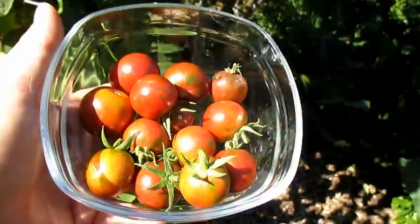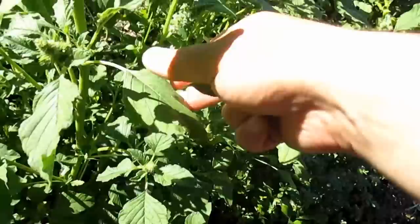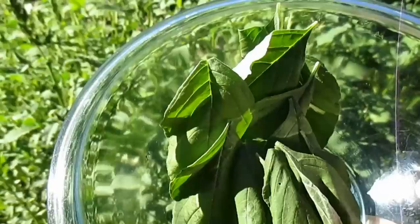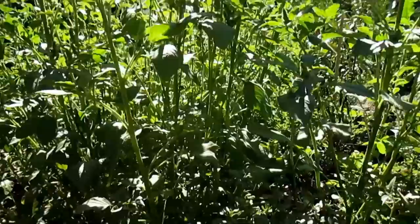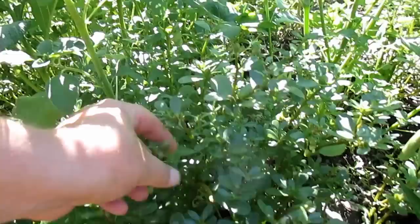Some other things I've been harvesting that many may not be familiar with as edibles are amaranth leaves, which are a nice tasty green you can add to salads, soups, or smoothies. At the base of the amaranth I've got quite a bit of purslane growing. Purslane is familiar to most people as a weed, but it's actually a highly nutritious vegetable — high in omega-3 — and you can add these to salads or smoothies. Give it a try; there's a little zing to it.